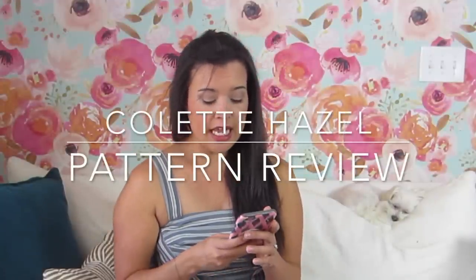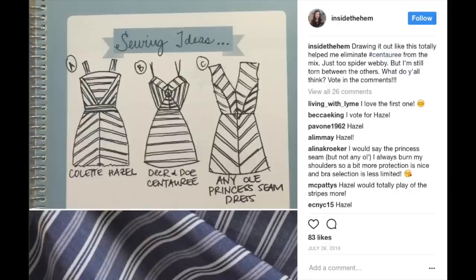This is the Colette Hazel. If you remember, or if you follow me on Instagram, I had posted some little hand drawings of three different dresses — one was the Hazel, one was the Deer and Doe Centauri, and one was just any old princess-seamed bodice dress — and asked you guys to vote. I think either most people voted for the Hazel or I just liked that option better after drawing it out, because that's what I ended up making.